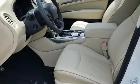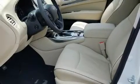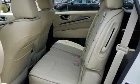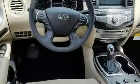Infiniti infused the interior with top shelf amenities such as leather upholstery, one-touch window functionality, a built-in garage door transmitter, an automatic dimming rearview mirror, a power rear cargo door, and much more.